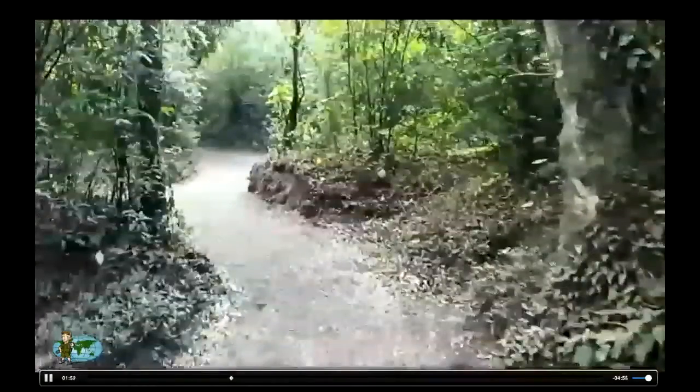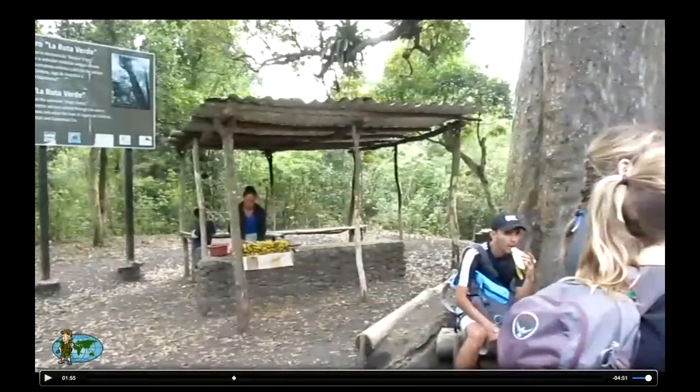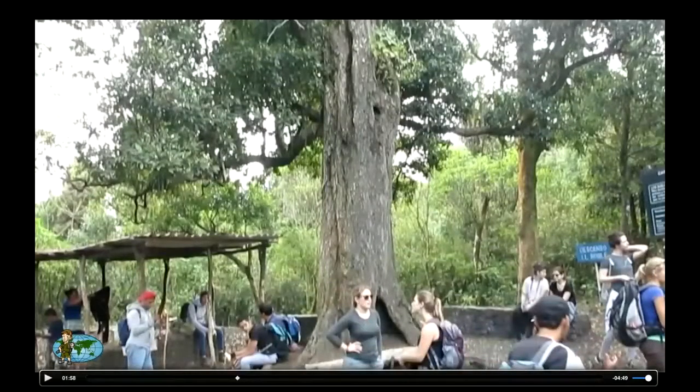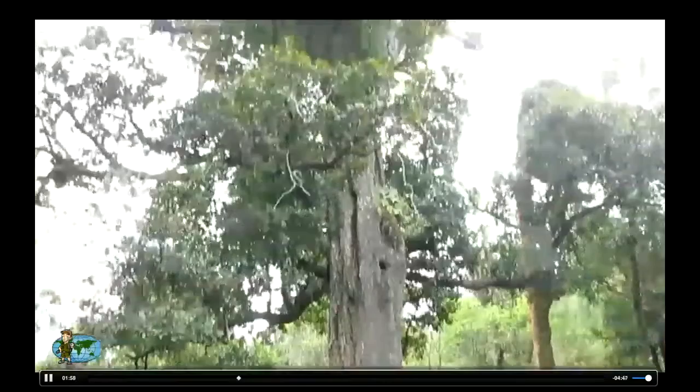We get to another rest spot. Bananas grow naturally in Guatemala, so you can buy them for super cheap. One cool fun fact: the last major eruption was in 2014, but the biggest recent eruption happened in 2010. During the 2010 eruption, right on this spot, there was about three feet — one meter — of ash. That's a lot. All the trees were covered with ash.